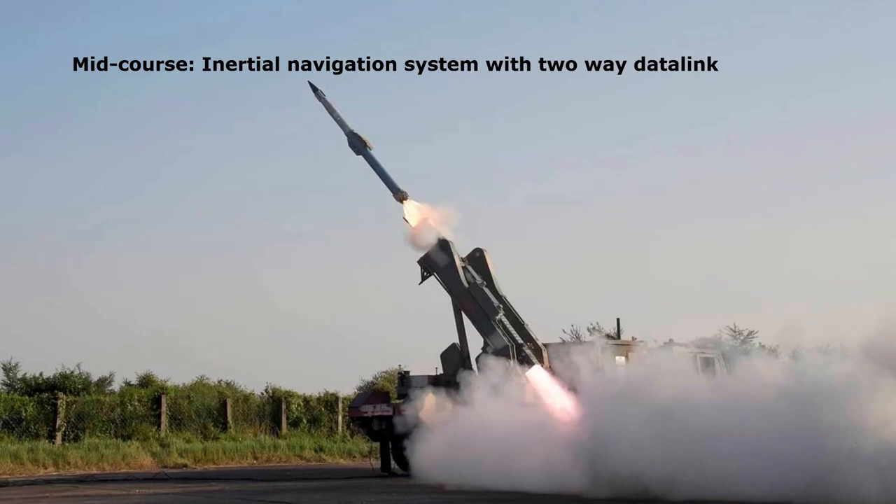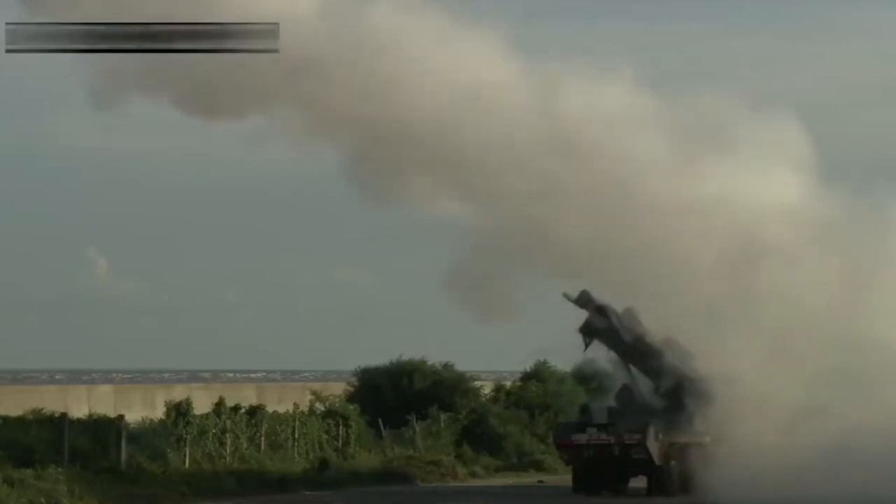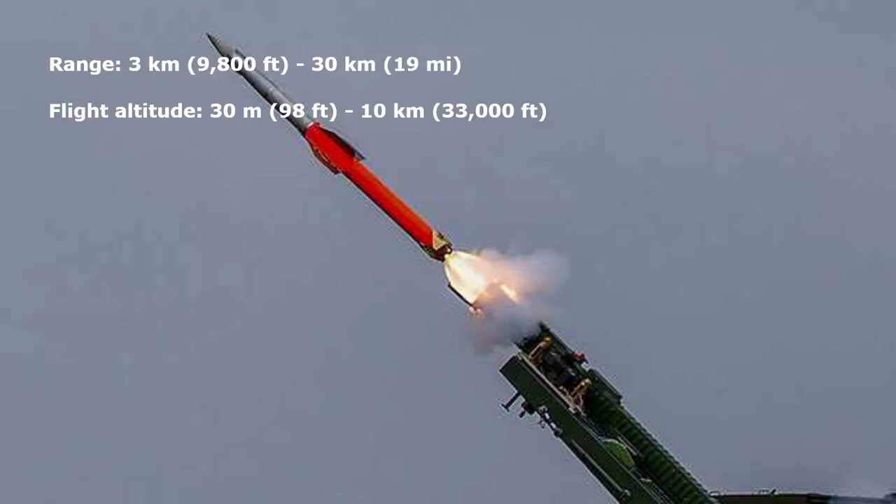The missile uses solid fuel propellant and has a maximum speed of Mach 4.7. The guidance system is provided by an inertial navigation system with a two-way data link in mid-course, and active radar homing in the terminal phase. The missile uses a 33 kg (71 lb) pre-fragmented warhead with a laser proximity fuse detonation mechanism to increase accuracy and ensure the missile cannot be jammed. The missile has a maximum engagement range of 30 km (19 miles) at an altitude of 10 km (33,000 feet).